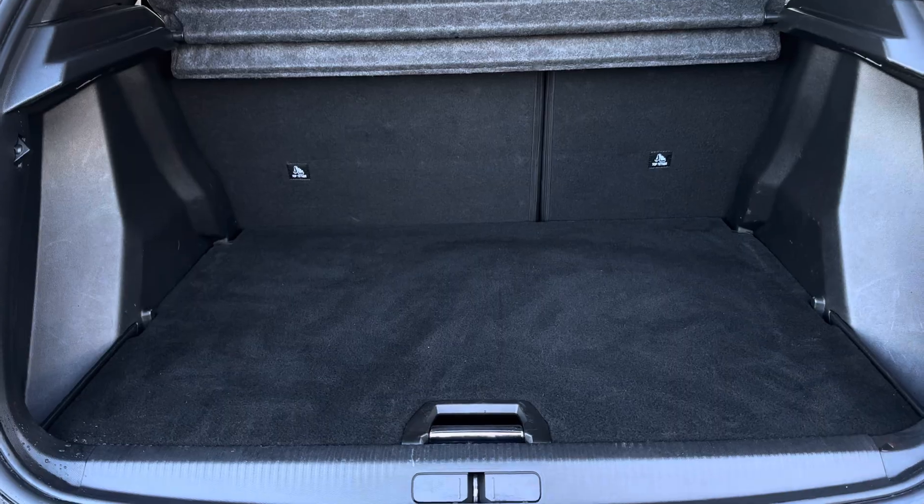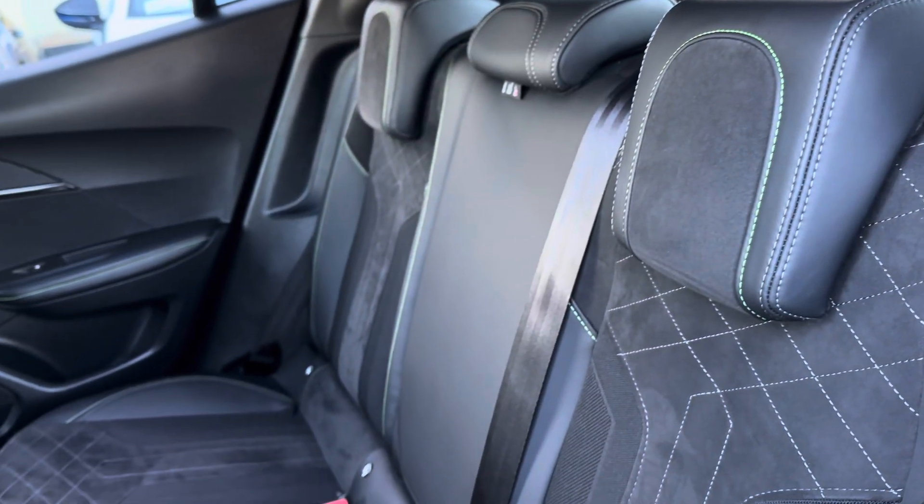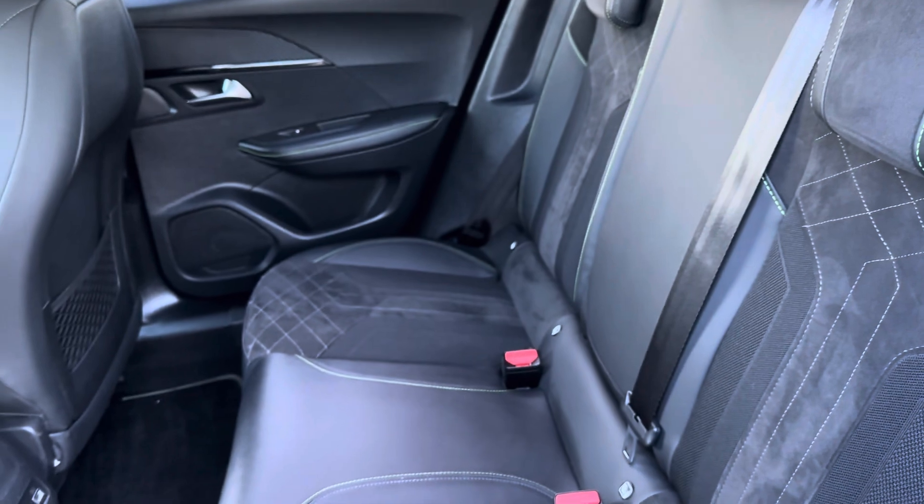The boot offers plenty of space for any larger travel plans, with an adjustable floor for extra storage space. Step into a world of luxury with a part-leather finish with contrasting lime-green stitching.